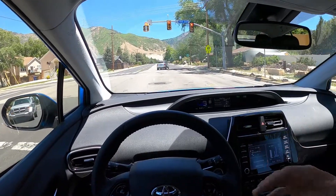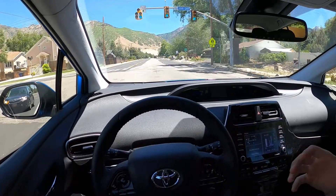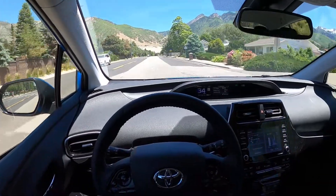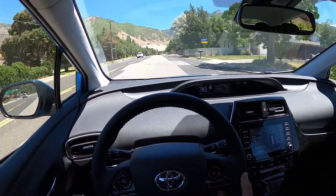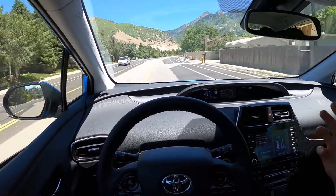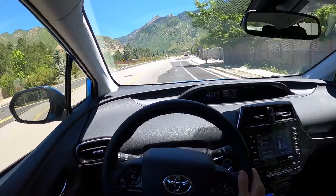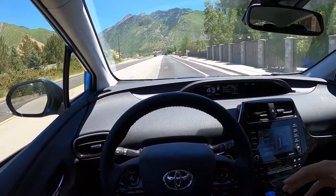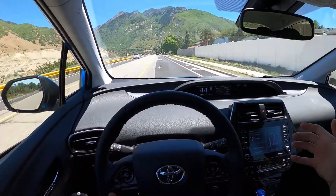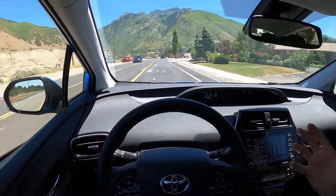Fuel economy is amazing. Around town the acceleration is more than adequate — the 0 to 20 and 0 to 40 is great. Once you get above 40 miles an hour it's a little lackluster, but that's not what this car is about. My phone keeps popping off the wireless charger — they need something to hold it in. Aside from that, it's a really nice daily driver. It's reliable, fuel economy is good, relatively inexpensive to purchase, and maintenance will be inexpensive too — just a really practical, inexpensive car.